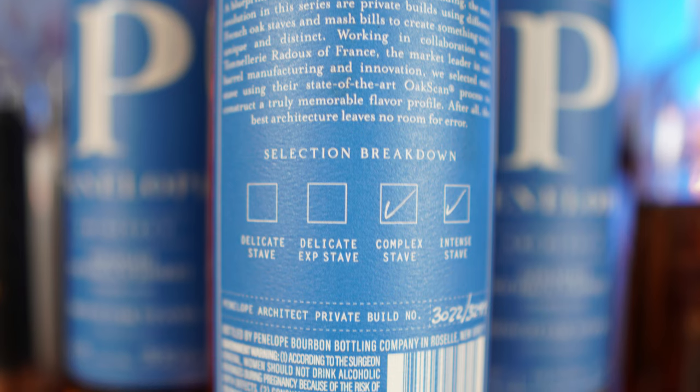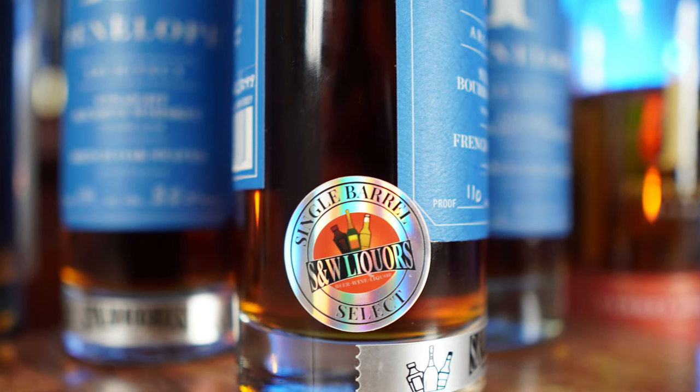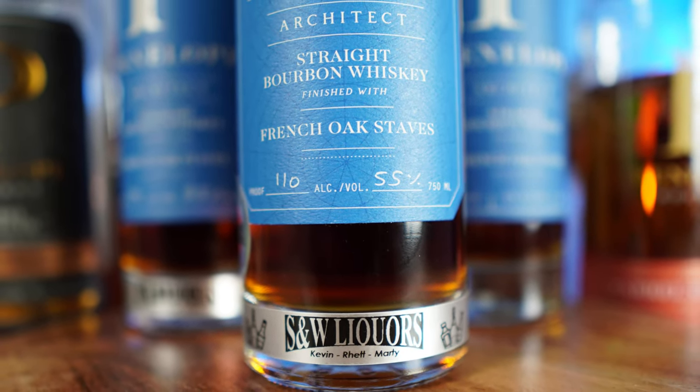Penelope Architect is normally Penelope's regular four grain but finished with oak staves. When you think about bourbons finished with oak staves, you think about things like Maker's Mark 46 — finished with French oak staves — and it actually does make a big difference, because it tastes so much different than typical Maker's. But Penelope has actually partnered with another company to scan the oak so that they can bring a different flavor profile. These are not considered batches — they are considered builds. This one is a private build, build number 3022 of 3299. It is an S&W store pick private select, coming in at 110 proof, finished with French oak staves.